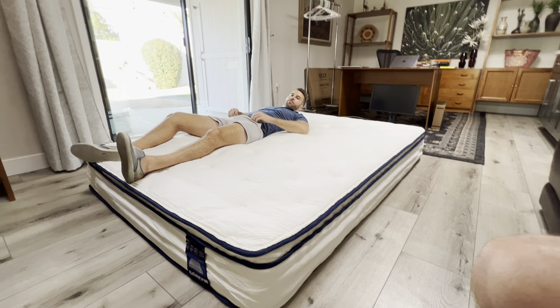You need to get good sleep, and this is the mattress for you. Everyone's doing it — they're buying this one. I think you should do it too.